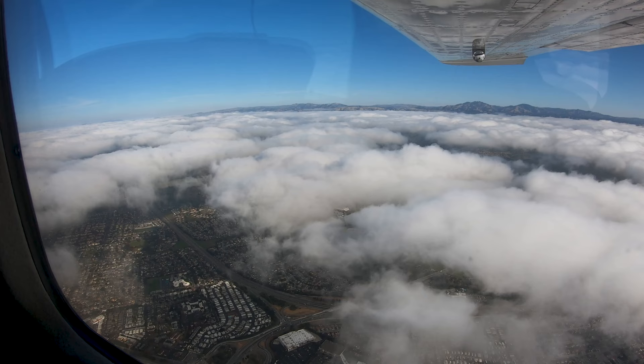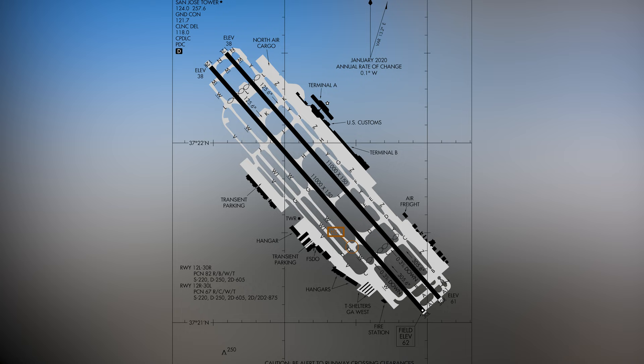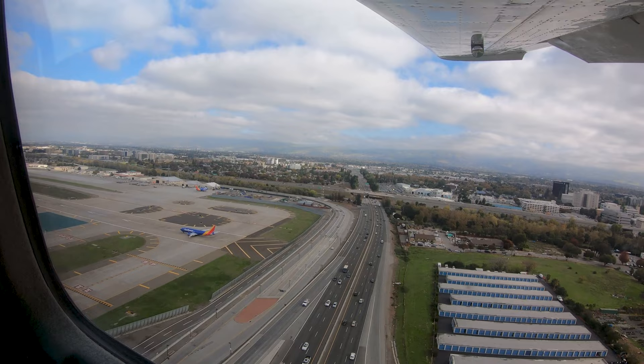A good practice while en route to your destination is to look over the airport diagram and imagine your route from any of the runways. Refine your plans as you get closer and have more information available, such as the landing runway from the ATIS and up-to-date NOTAMs.